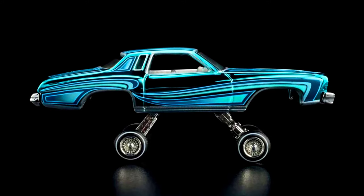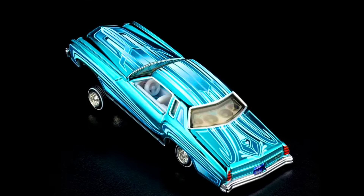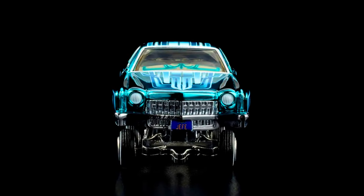Body Type Zamac Base, Full Metal Chrome Plated. Window Color Light Smoke Tinted. The price of the car is $30. Check out the purchase links in the description.